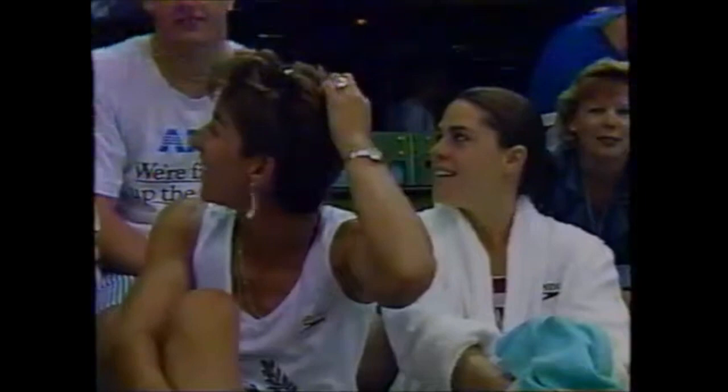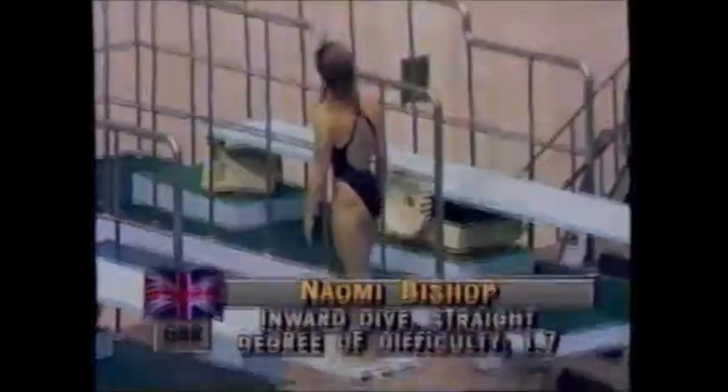There is Michelle Mitchell, silver medalist, with Wendy Lucero on the right — Michelle winning her silver medal in the women's 10-meter platform. Again the scores are significant here because they determine who the 12 finalists will be in tomorrow's competition. Naomi Bishop from Great Britain is up now for her fourth dive — that's an inward dive in the straight position.